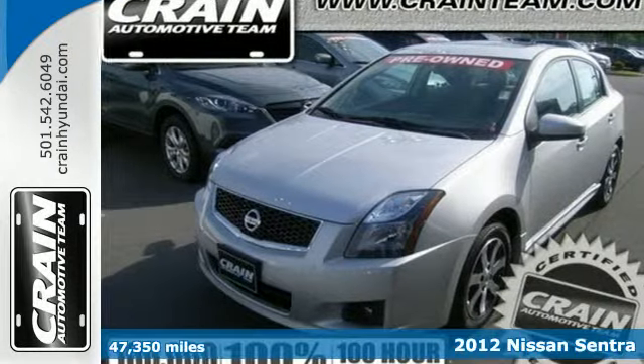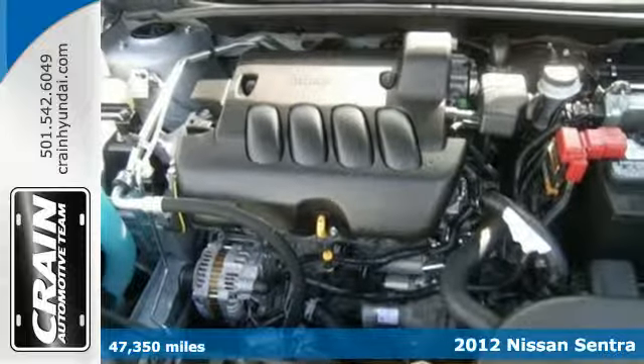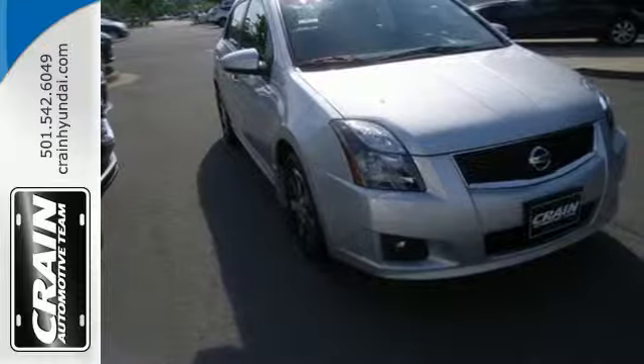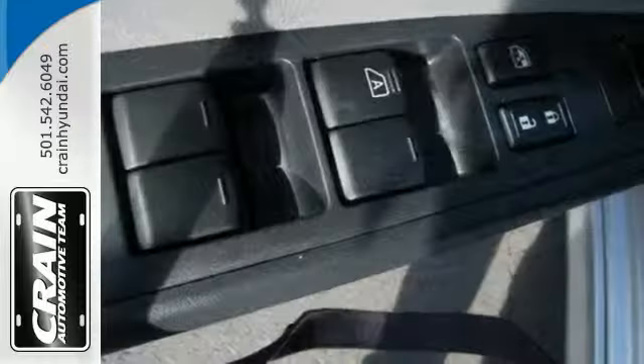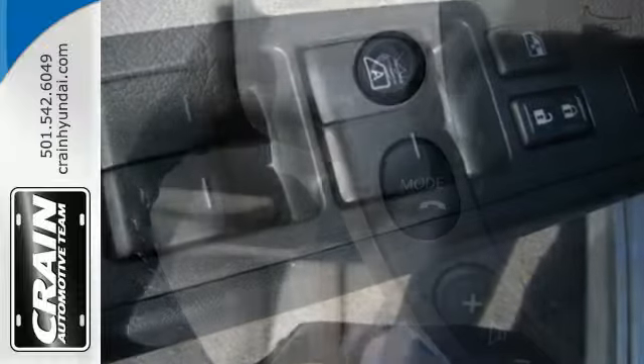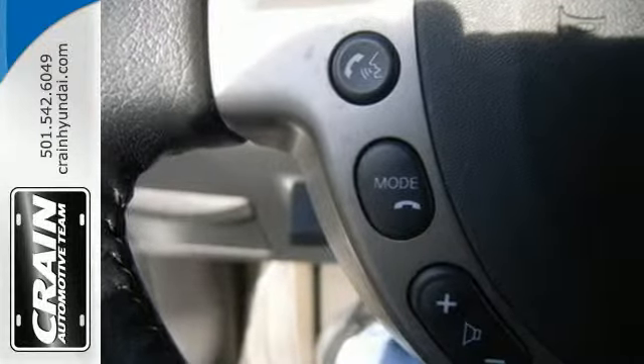Here's a 2012 Nissan Sentra. This affordable sporty compact sedan comes with features that will make driving easier for you and your passengers. You'll enjoy the air conditioning and CD player for your listening pleasure. Plus it comes with anti-lock brakes and multiple airbags for safety and a front wheel independent suspension for the smoothest ride possible.